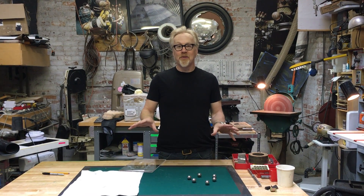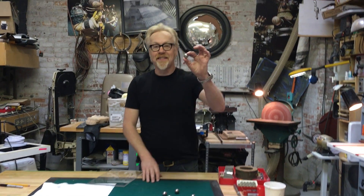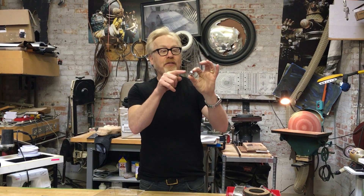Hey everybody, it's Adam. I want to show you something really, really cool. This is a steel ball bearing. It is a perfect sphere. And being a sphere, it has what's called a constant radius.